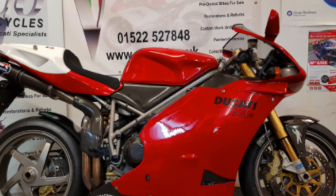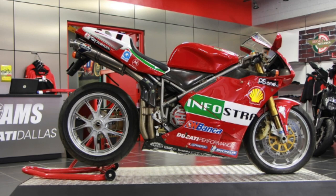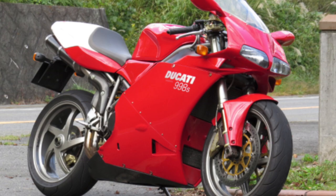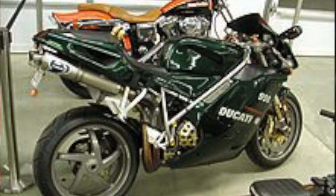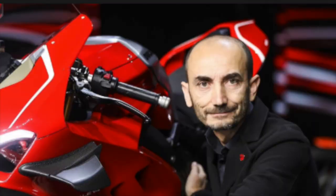In 2002, Ducati released the last motorcycle considered to be on the 916 platform — the 998. Considered to be the final version of the 916, the 998 introduced the Testastretta engine, a complete redesign of the 916 Desmo Quattro engine from the crankshaft up. Along with making 123 horsepower and being featured in the Matrix Reloaded, a 996 with a 998 engine won World Superbike in 2002.